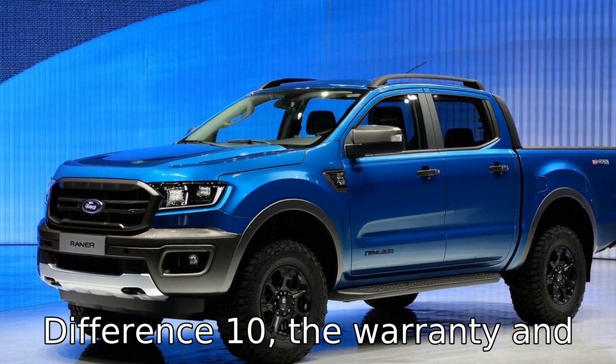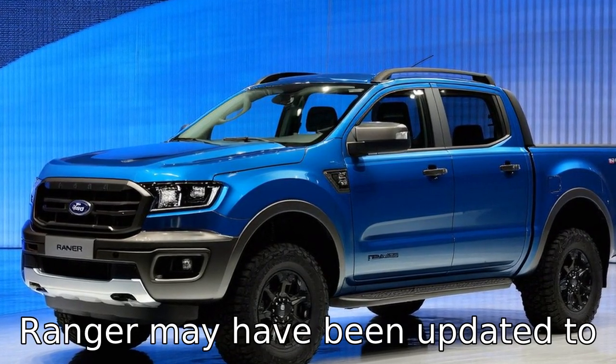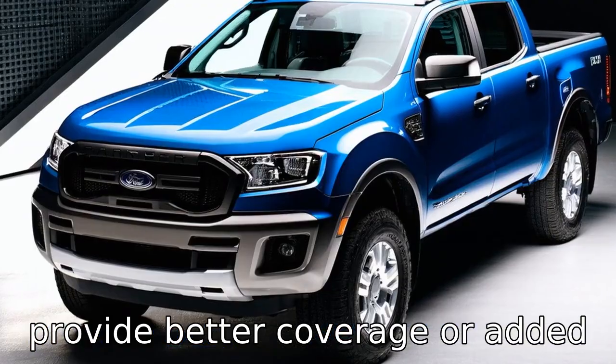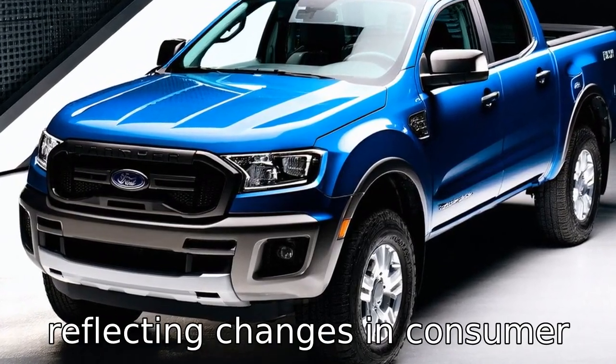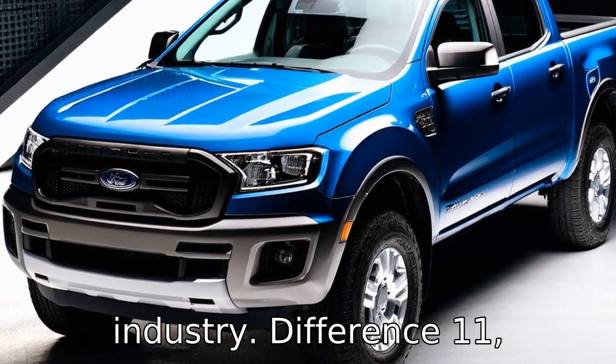Difference ten: the warranty and maintenance packages offered with the purchase of a 2022 Ranger may have been updated to provide better coverage or added incentives for buyers, reflecting changes in consumer expectations and competitive pressures in the automotive industry.